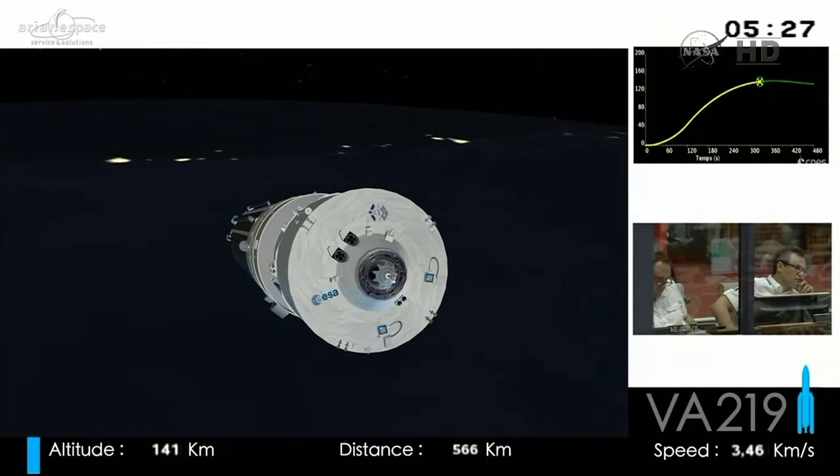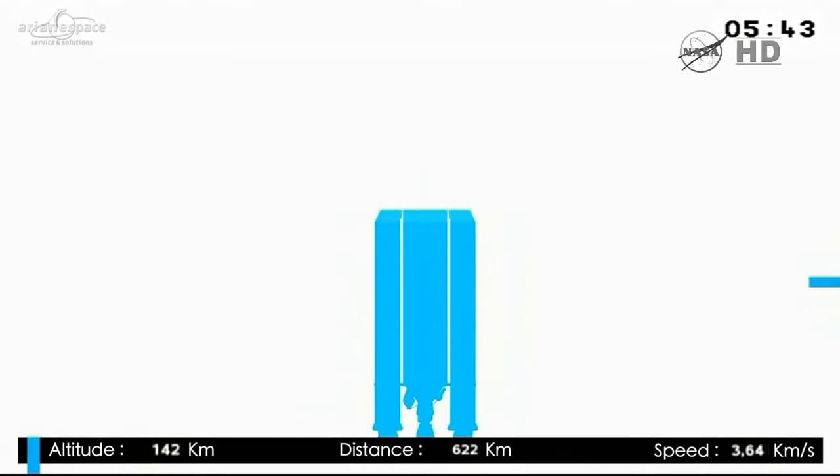Here at the Guiana Space Center it's been a very busy time. We've already had six launches this year — today is our seventh, and we're preparing more.